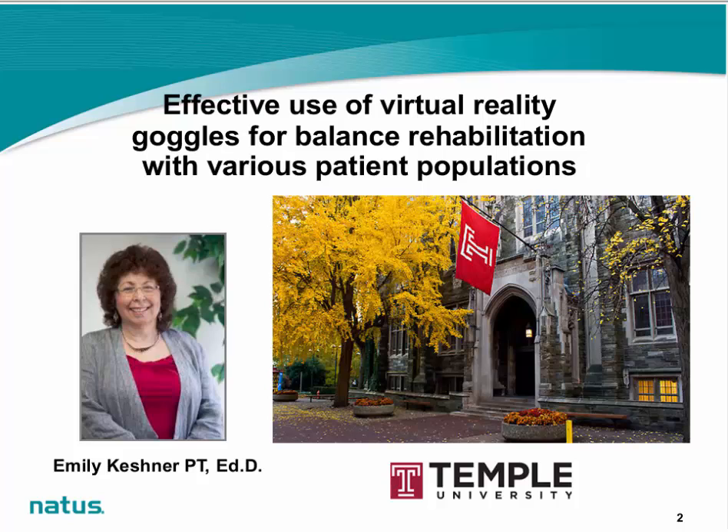Dr. Keschner is Professor and Chair of the Department of Physical Therapy and Professor of Electrical Engineering and Computer Science at Temple University. She is Director of the Virtual Environment and Postural Orientation Laboratory in the NERV Laboratories at Temple University, which was developed for both experimental and clinical testing of postural reactions within a simulated dynamic visual environment.